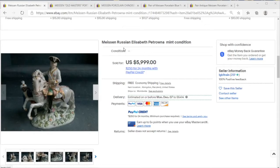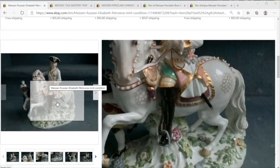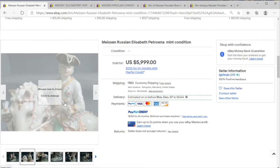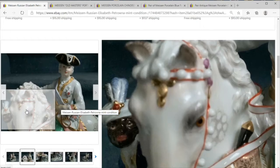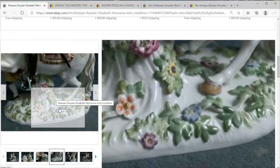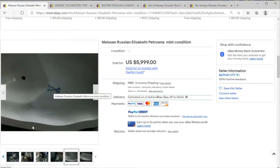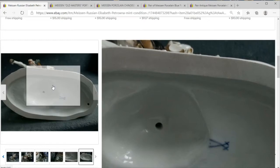That sale was for a Meissen piece from Russian Elizabeth Petrona in mint condition. I am not a Meissen specialist and could not necessarily tell you what we are looking at other than very fine 18th century German porcelain with some ornate overtones. Beyond that, I can tell you it should have a little sword mark, and the Meissen edges are flat and smooth — much more so than pottery we're used to in the US.